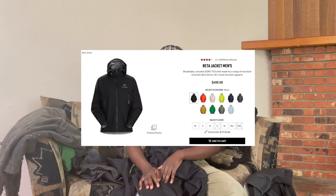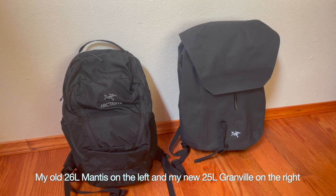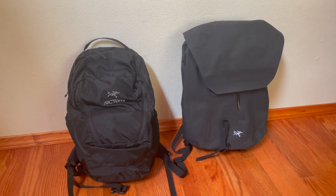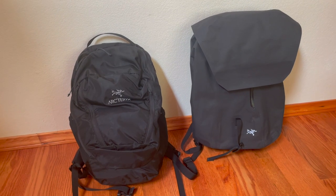This next jacket is also from Arc'teryx — I should just title this video 'Arc'teryx Haul' basically. This is the Beta Jacket; we get a piece every quarter so I got this for my Q1 piece. Last Arc'teryx pickup: this backpack right here is the Granville 25 Liter Pack. The Granville is nice because a lot of people think Arc'teryx backpacks are waterproof, but they're all just water resistant. This is the only fully waterproof backpack.